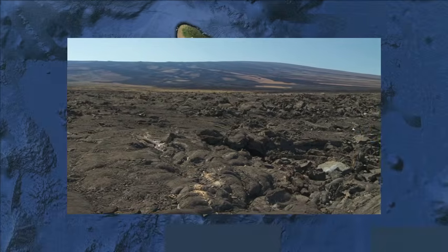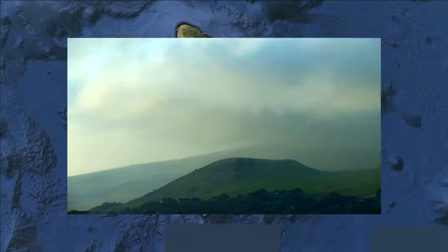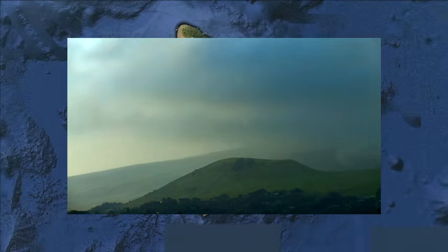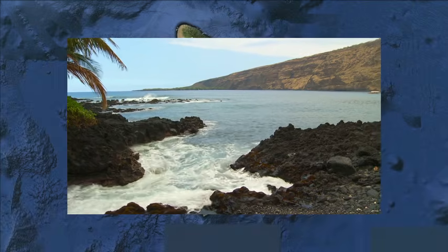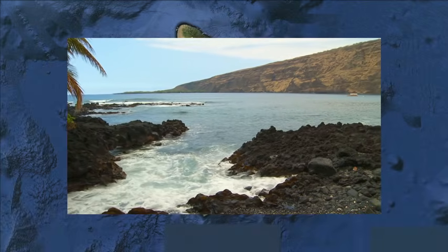My name is Doug Prose. I'm a geologist and a filmmaker, and on the tour I will be joined by geologist Don DePaulo of the Lawrence Berkeley National Laboratory at the University of California in Berkeley. Don is an internationally renowned volcano expert, and he has made some important discoveries about what makes Hawaii's volcanoes tick.